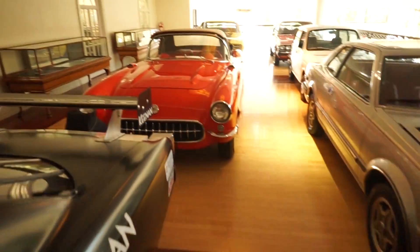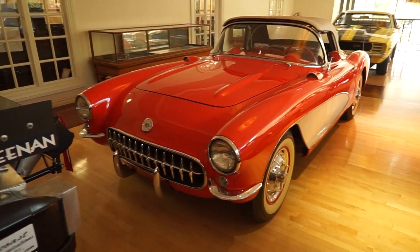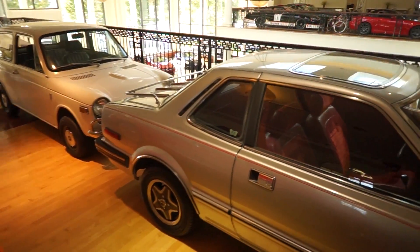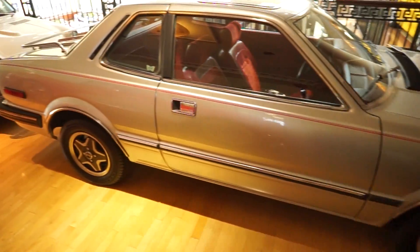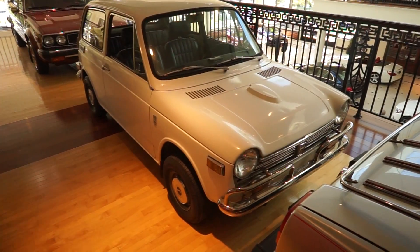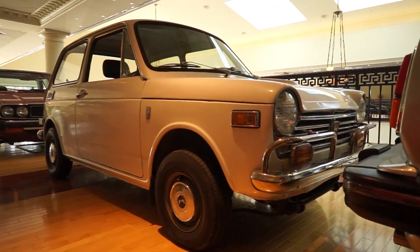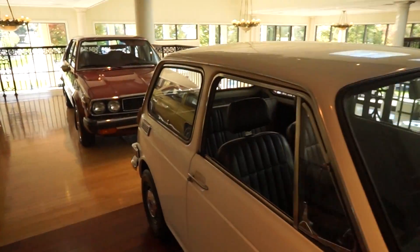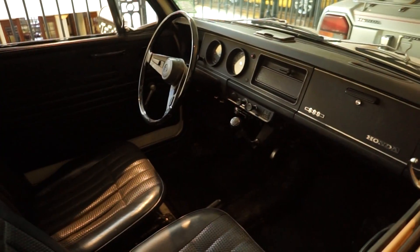Another Corvette Stingray over here. Beautiful. This old Honda — look at this, it's got a luggage rack on the back even. Honda 600 is what the grille says.